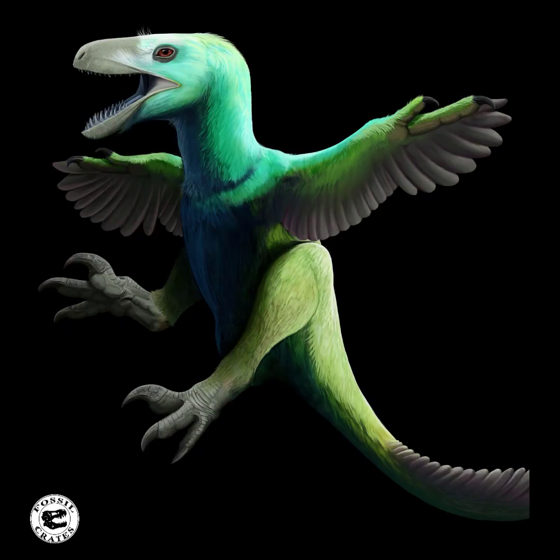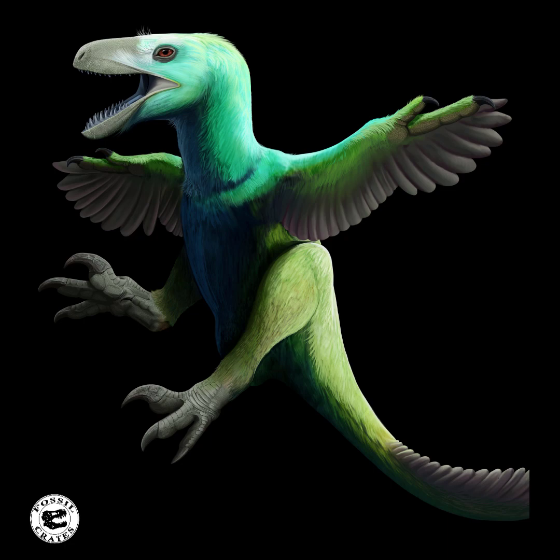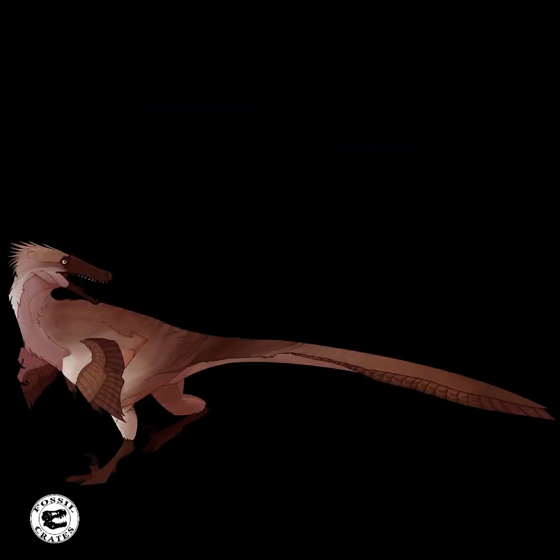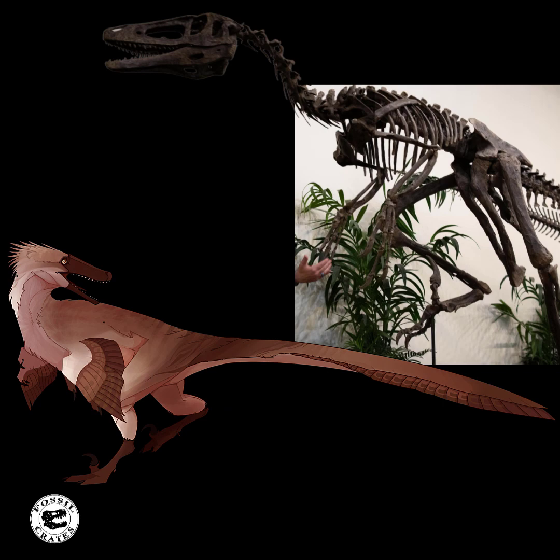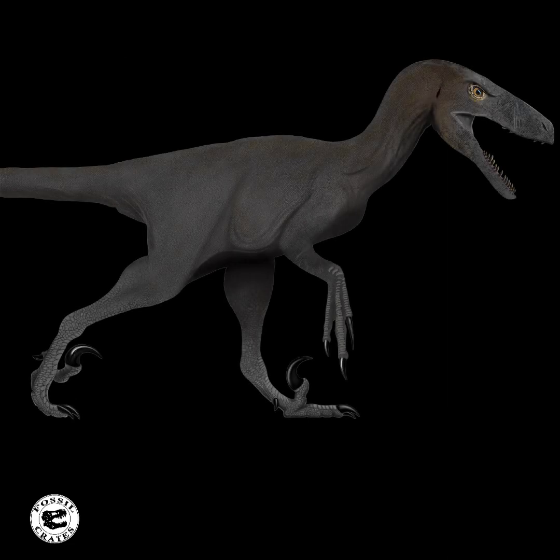We're showing the Atrociraptor here with feathers, using something called phylogenetic bracketing. We believe that the Atrociraptor was feathered because it's a Dromaeosaurid, and we know that its close cousins Velociraptor and Dakotoraptor had feathers at least on their arms, thanks to quill knobs on the ulnae. However, there's no guarantee it was feathered, and it appears that Jurassic World Dominion may very well choose to have Atrociraptor be like the old classic raptors, where it's scaled throughout.